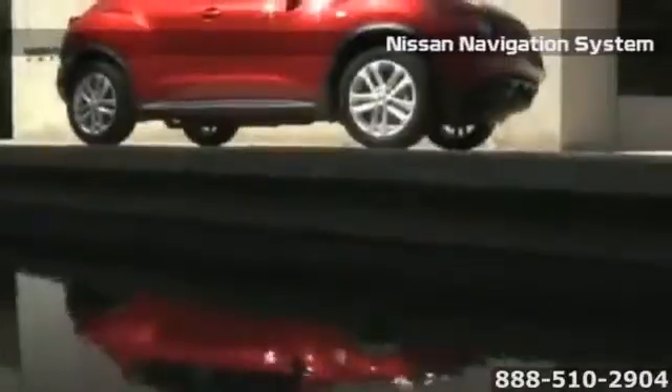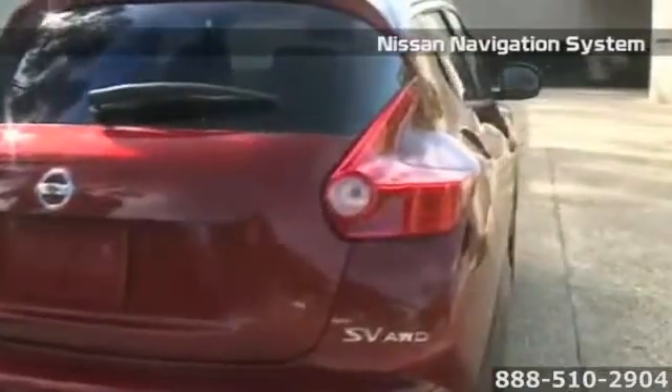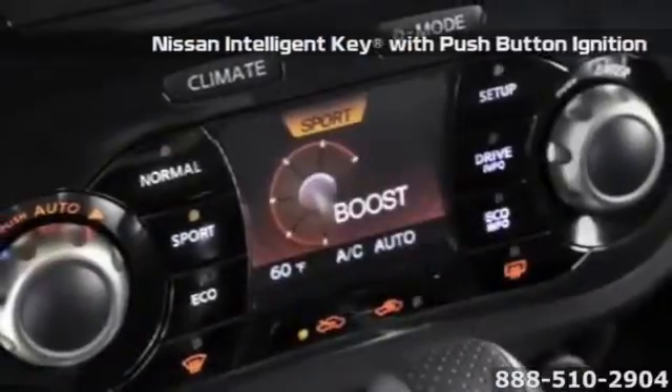The Juke's sculpted hood, rally car-inspired front lights, and hidden door handles create a sleek, sporty silhouette. The interior complements with sport bucket seats and motorcycle-inspired gauges.